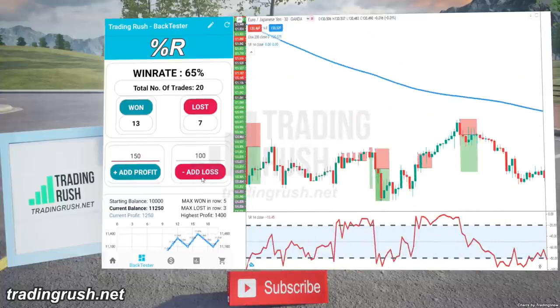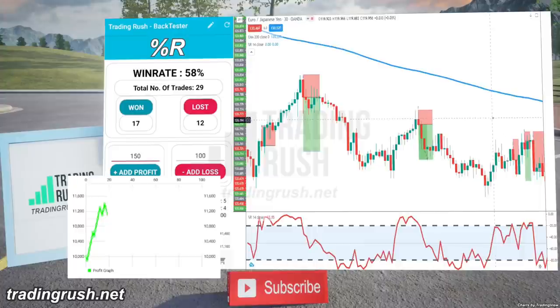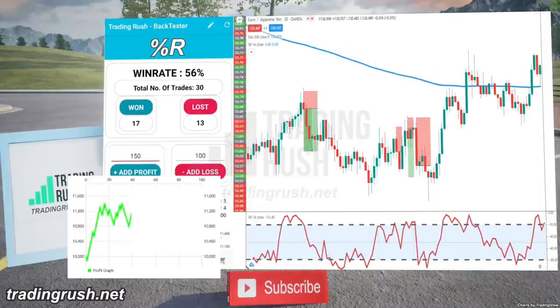But since faster doesn't always mean useful, it won multiple trades in a row at the start — as you can see in the Trading Rush app — but then the profit graph line stopped moving up or down.